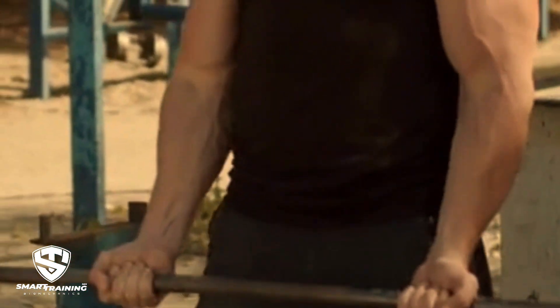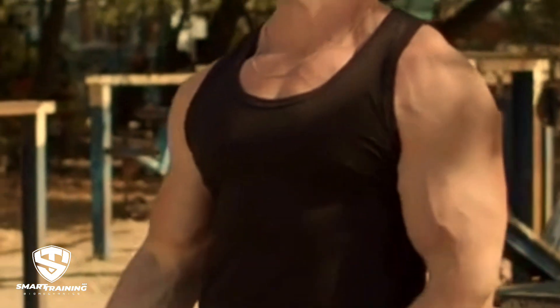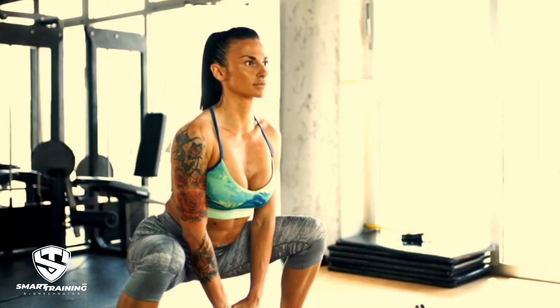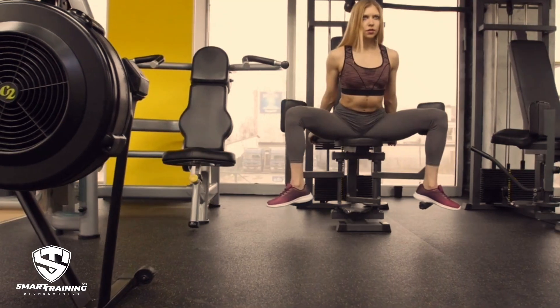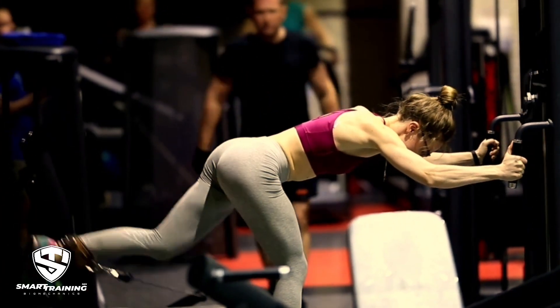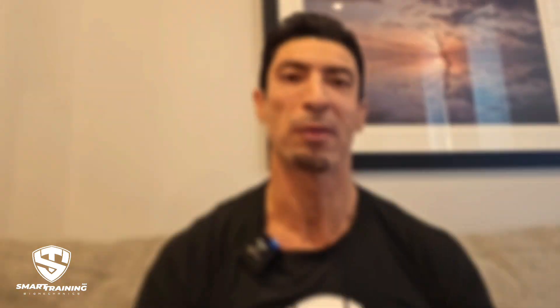Stiffness can vary greatly between individuals based on genetics. Some people may be more prone to muscle stiffness due to their genetic makeup, including their muscle fiber composition and recovery rate. Individuals with better mobility and flexibility are less likely to experience prolonged stiffness. Beginners often experience more stiffness because their muscles aren't as conditioned to handle the stress.